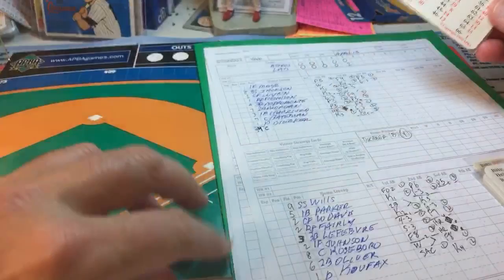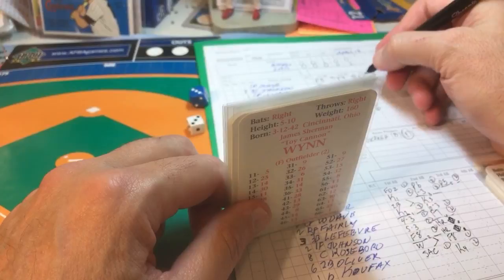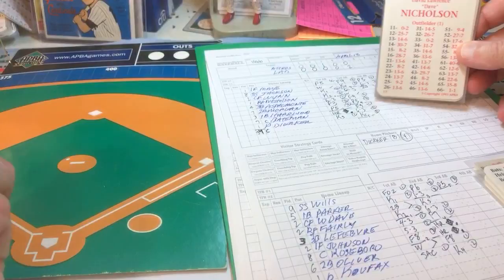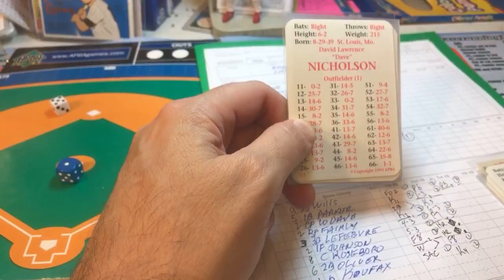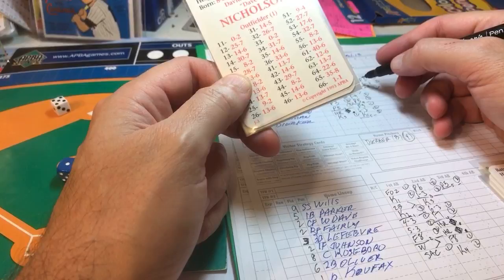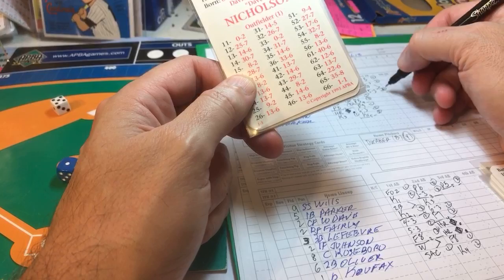A 33 rolls into the gap and rolls to the wall — that's a double for Wynn at second with two outs. Nicholson is next, the tying run at second. He gets an eight, and with a runner on second against an A pitcher, that's a ground ball hit right at the third baseman. Lefevre throws over to first and gets him by a step for out number three. Two-to-one, we go to the bottom of the sixth.